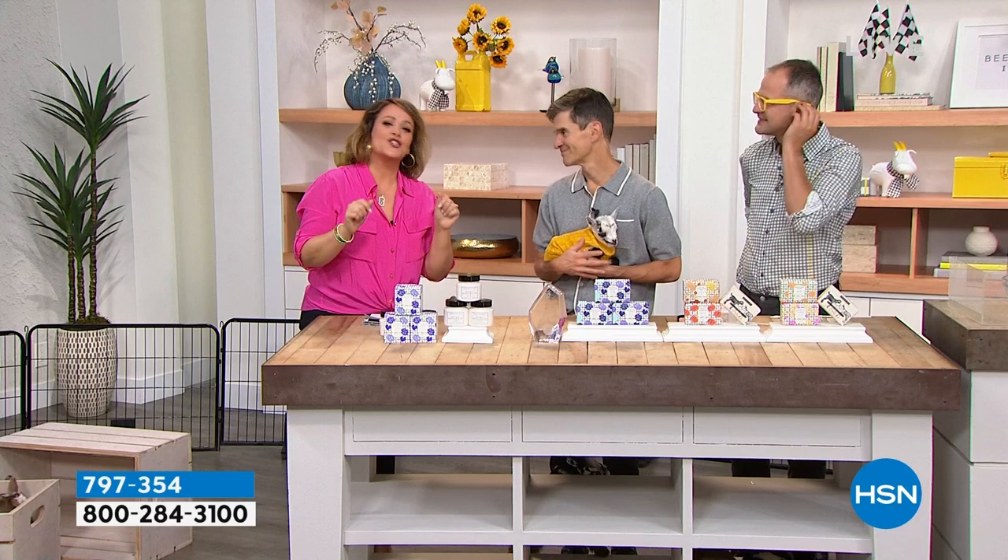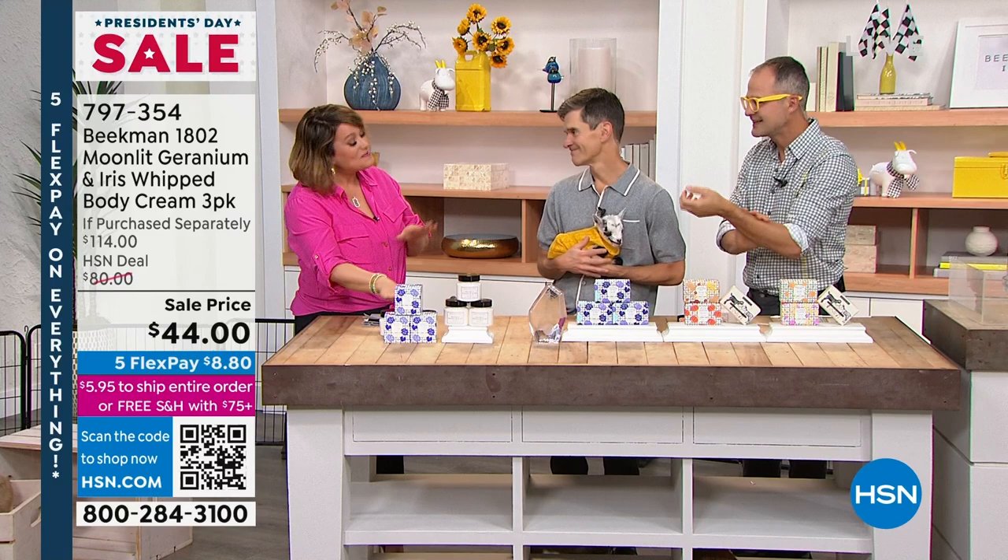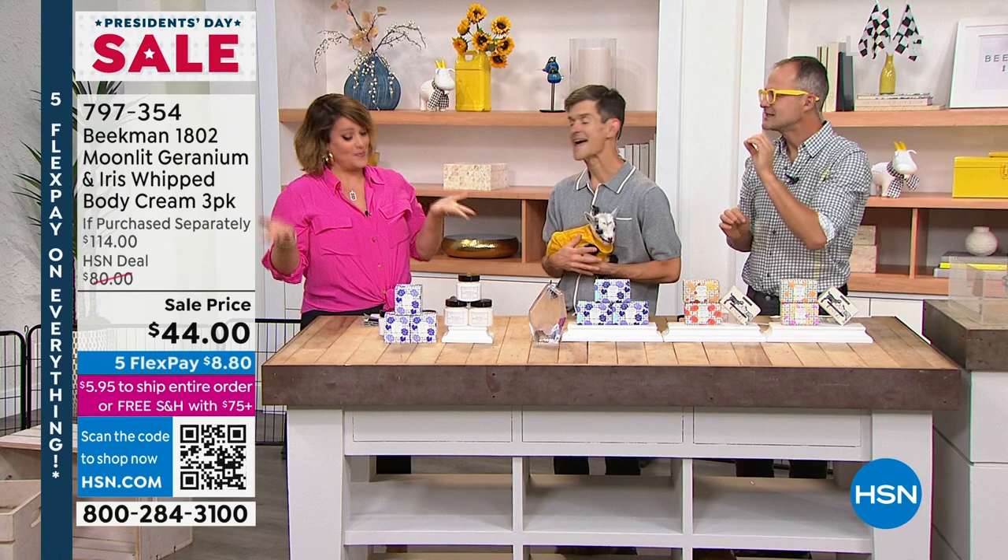How does your skin feel after putting that on? It drinks it in right away. There's a reason this is beauty customer choice winner year after year. It's all clean beauty, so all the good ingredients go into your skin. You're never sticky, never waiting for it to dry before you put your clothes on. And the scent — I'm not a floral girl, but this is absolutely heavenly. It's very, very light, not offensive — really light, like you just caught the flowers in a breeze.